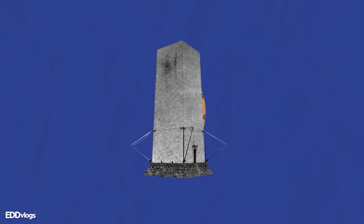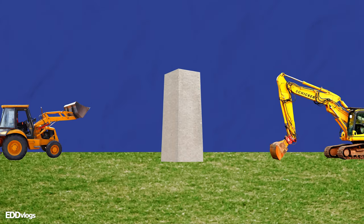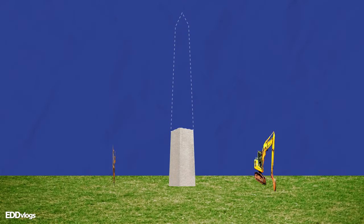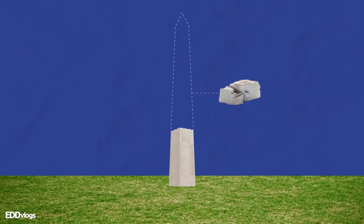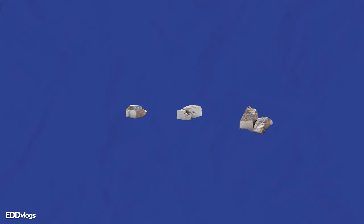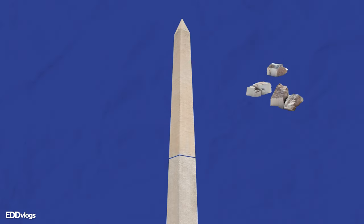Fast forward to 1876, and Congress took charge of the project. As construction restarted, it was determined that the structure's foundation was inadequate, so it had to be reinforced — a process that took 4 years to complete. To continue construction, they had to source stone again, which was now a problem. It had been 22 years since construction had stopped, so the initial stone quarry used was no longer available. They sourced stone from a different location, but they realized that the quality and color of the new stone was not consistent with the original. A considerable amount of that stone was used, and the difference is still noticeable today.